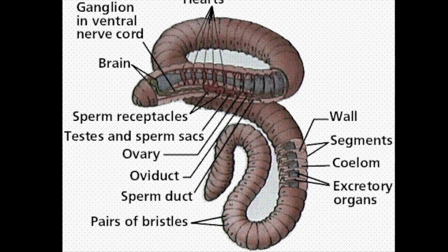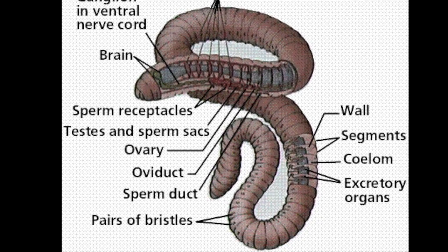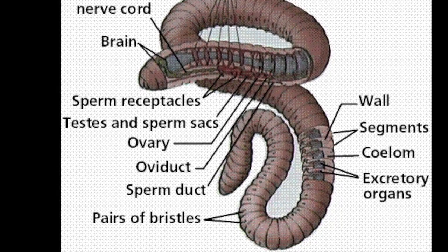4. Digestive, nervous, and circulatory systems. 5. No Skeletons. 6. Three classes.